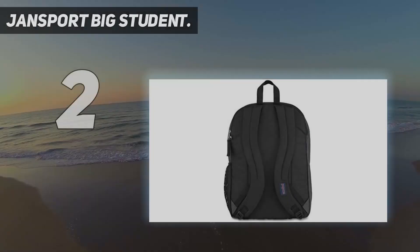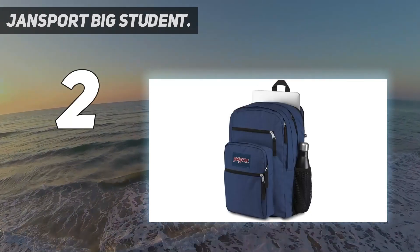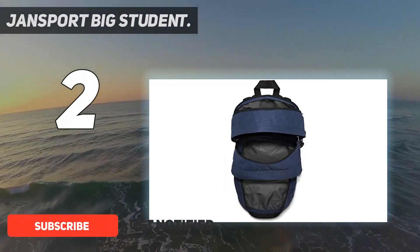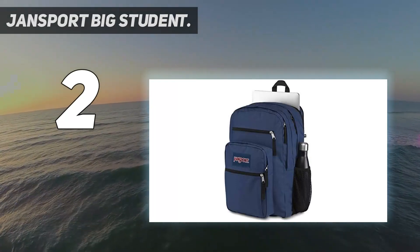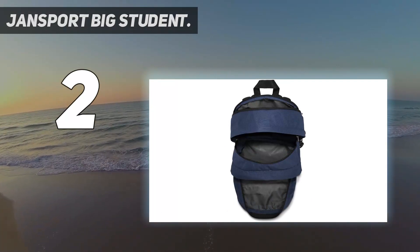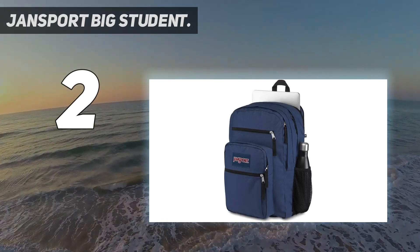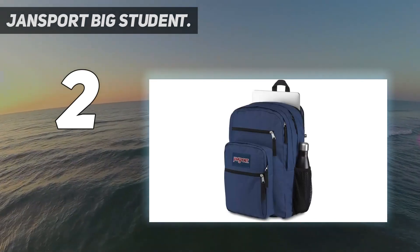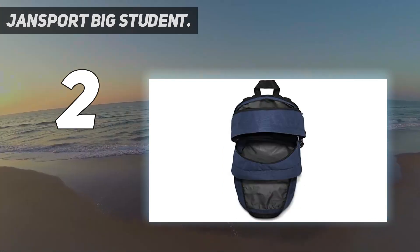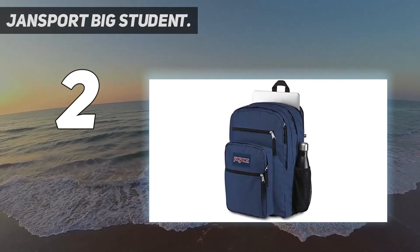Number 2 on my list: Jansport Big Student. Jansport makes backpacks that are really popular among high schoolers — so much so that even the most popular teen shows and films will have kids wearing these packs almost exclusively. And that makes perfect sense, considering just how great their packs are. In fact, the Big Student backpack is one of the best bags you can get if you have to carry a lot of stuff to school every day. It has multiple compartments and pockets, so there's more than enough space for all your stuff, and it will be pretty easy to stay organized. It fits up to a 6-inch laptop in the dedicated compartment, which should be fine for most of you. In case you're carrying around a 17-inch device, I suggest you check out my post on best backpacks for 17-inch laptops for lots more ideas.